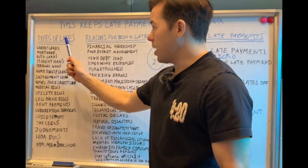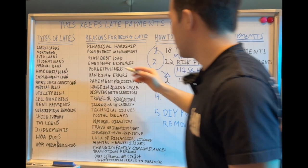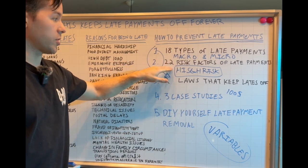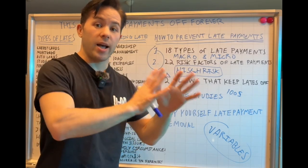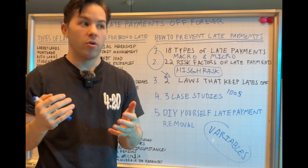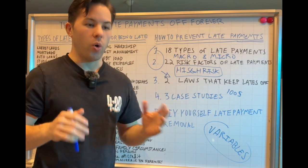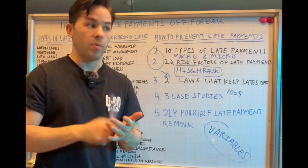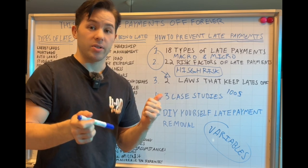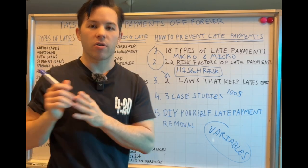We've talked about the 18 types of late payments, the 22 risk factors, and preventive measures on how to prevent those things from happening in the first place. After watching this video, there should be no excuse. This video isn't 100% bulletproof, but it's your best bet. I took a lot of time to think about all 22 risk factors — every possible reason someone could be late. If you have more, leave them in the comments so I can add them and update the video.